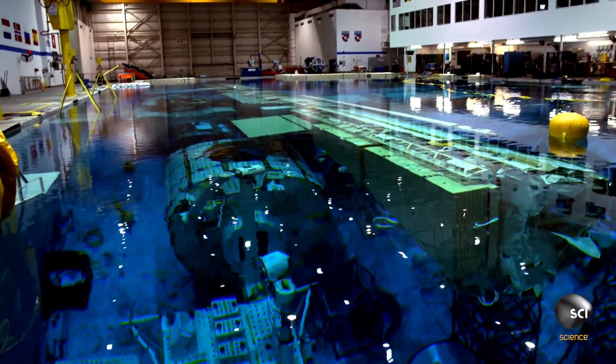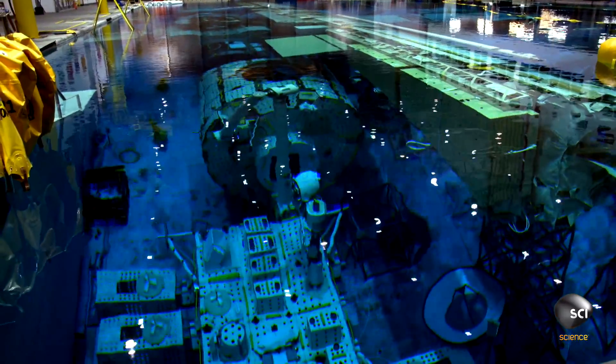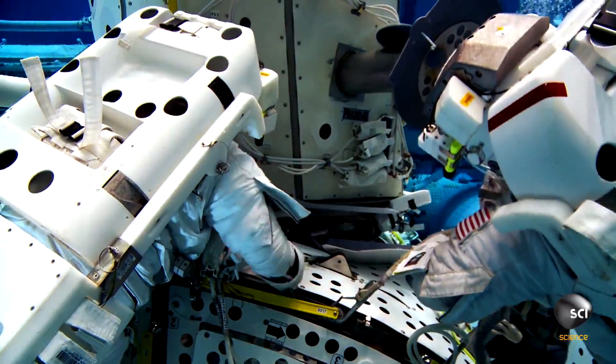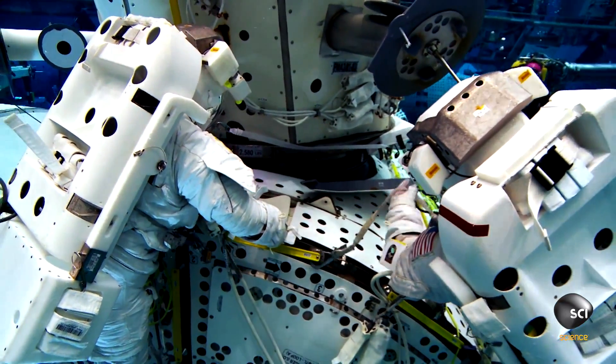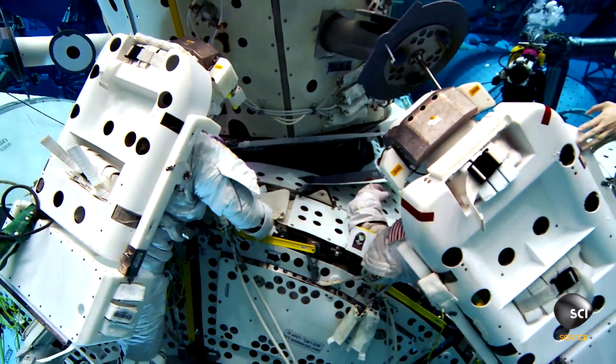This is the giant training pool at the Johnson Space Center in Houston, Texas. One of the coolest things about this job is that we're doing something different every day. One day we're flying an airplane, the next day we're in the space suit doing a training run in the neutral buoyancy lab.